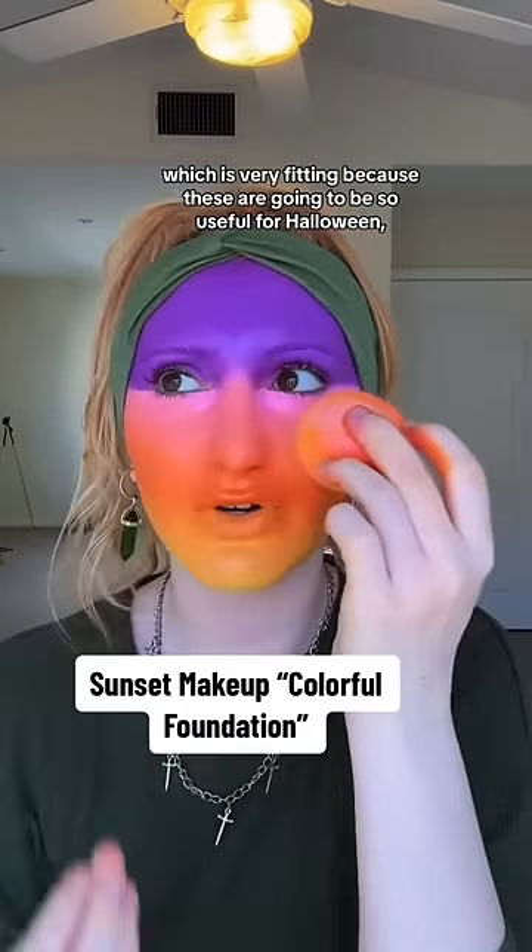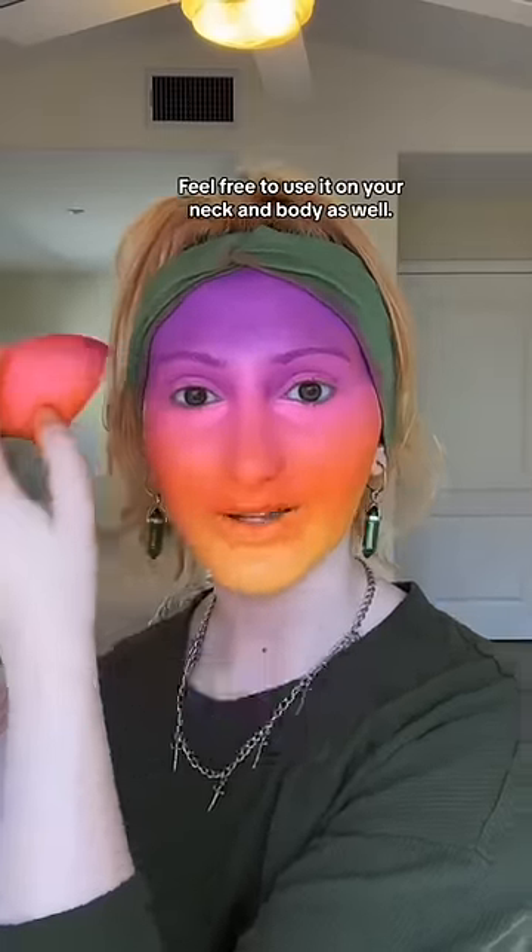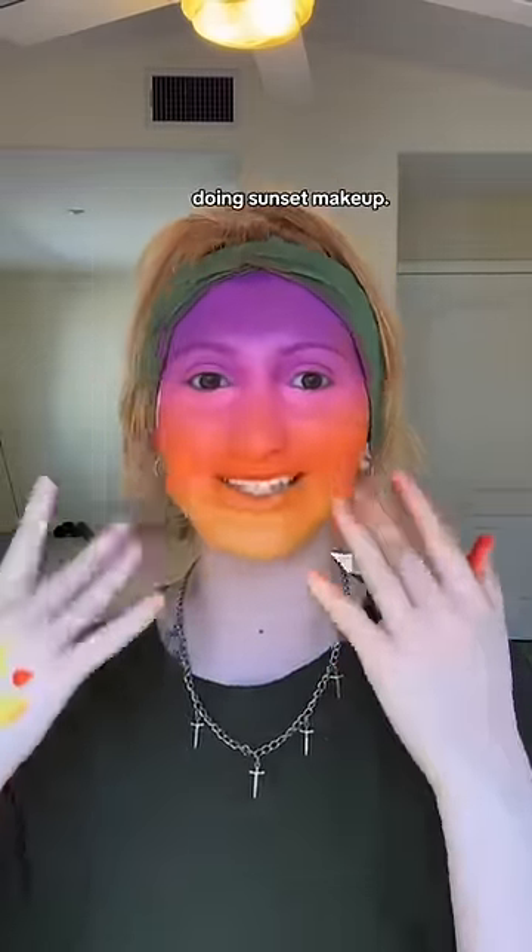These are going to be so useful for Halloween, even cosplay. Feel free to use it on your neck and body as well. I have officially become a sunset — doing sunset makeup.